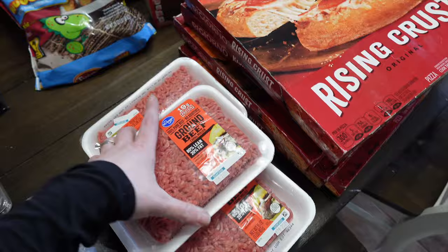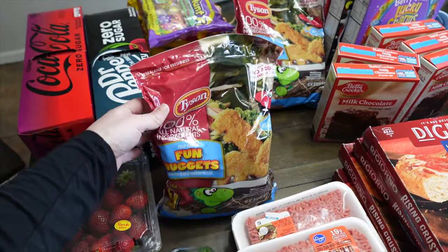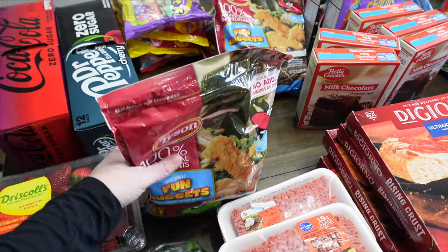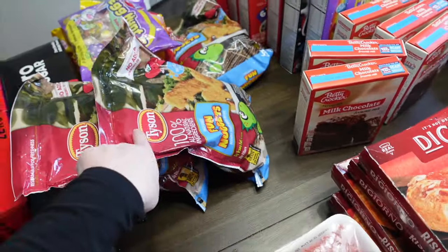I specifically wanted to go to Kroger because Nate's kind of chicken was on sale. He likes the honey batter tenders but they were completely out. They did have a few more packages of dino nuggets — Lucy likes these and Nate does okay too — so I got three of those. They were $4.99 each.